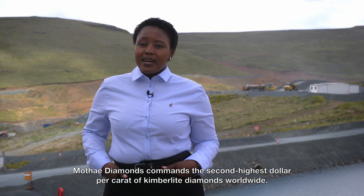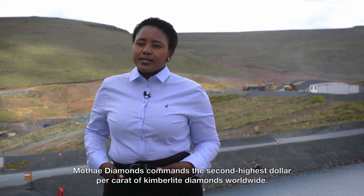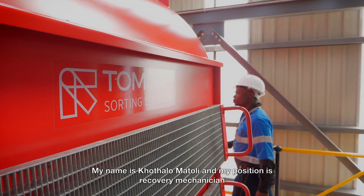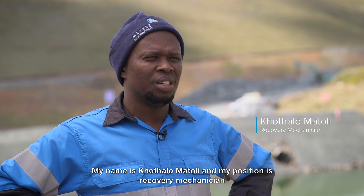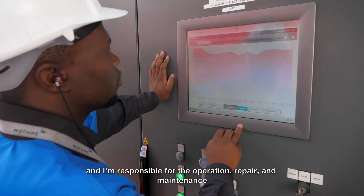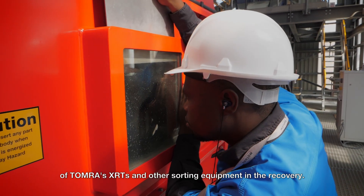Motai Diamonds commands the second highest dollar per carat of Kimberlite Diamonds worldwide. My name is Hotalo Maturi, and my position is recovery mechanician. I'm responsible for the operation, repair and maintenance of Tomra XRTs and other sorting equipment in the recovery.